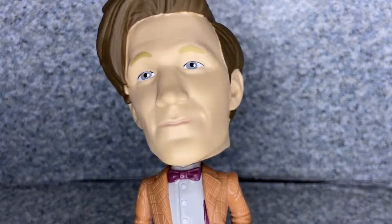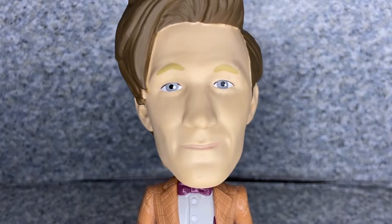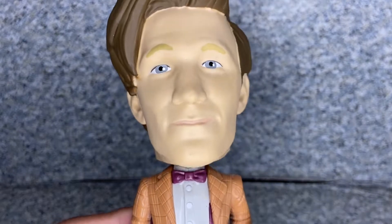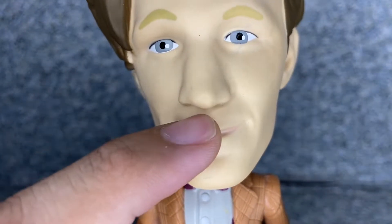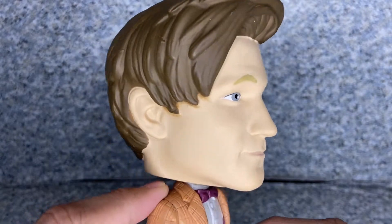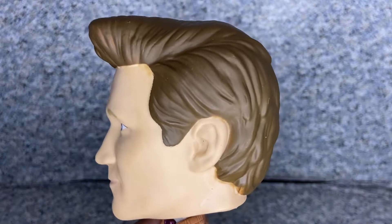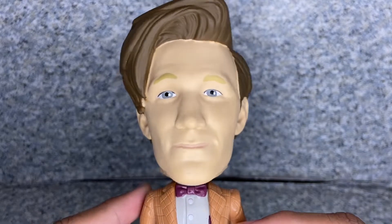The eye color — I'm not sure what Matt Smith's eye color is — but it's pretty good, painted well. I like the smirk on him. You can see those things on the upper lips — I forgot what they're called to be honest. And here's his hair sculpt — the usual 11th Doctor hair sculpt. It's not bad, not too bad at all.